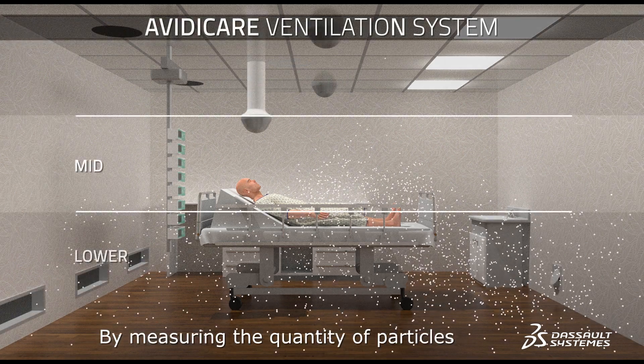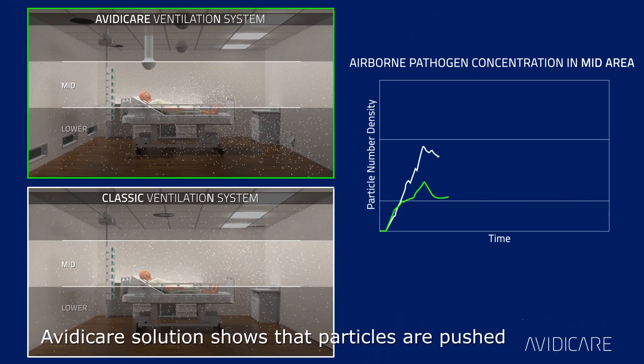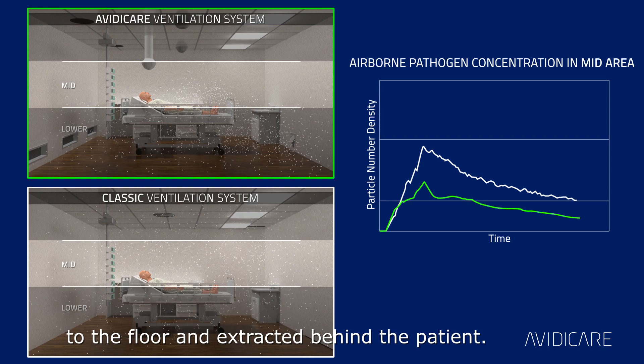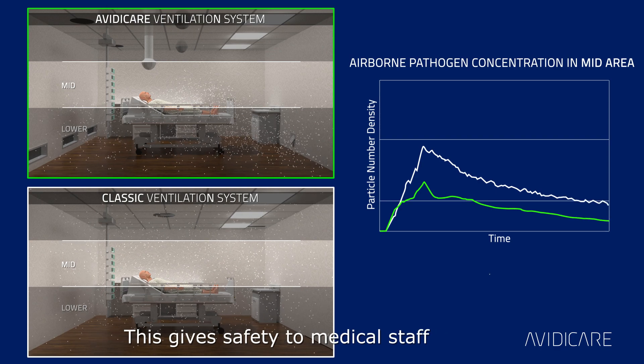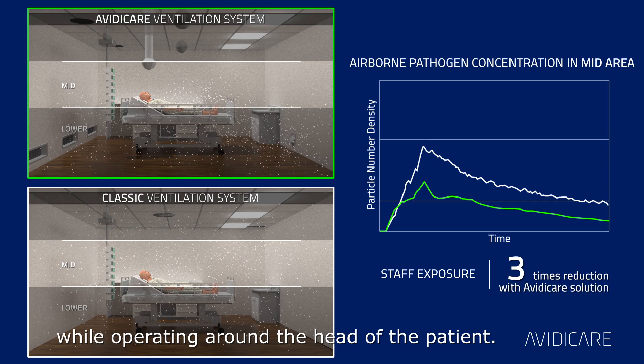By measuring the quantity of particles at two different heights for both configurations, Avidicare's solution shows that particles are pushed to the floor and extracted behind the patient. This gives safety to medical staff while operating around the head of the patient.